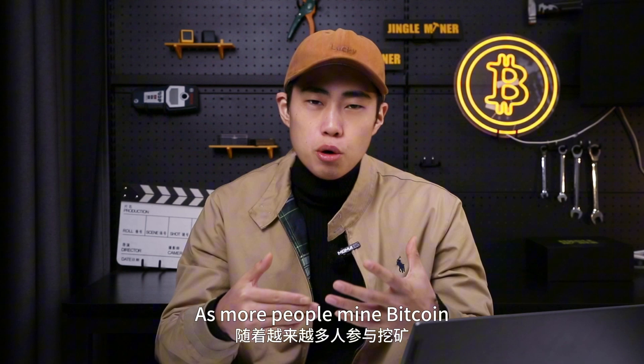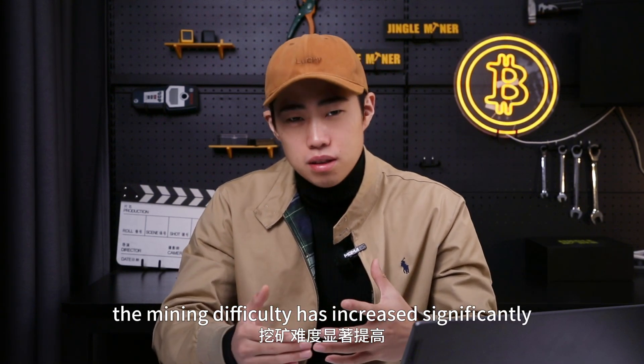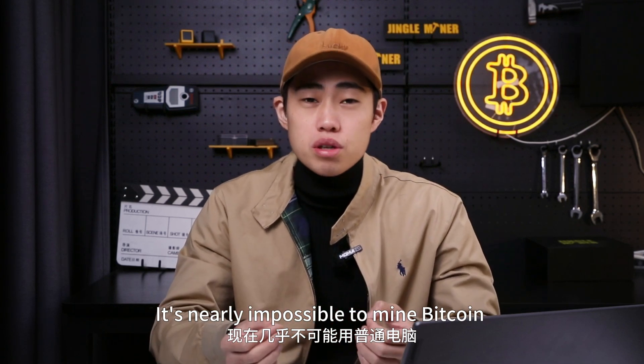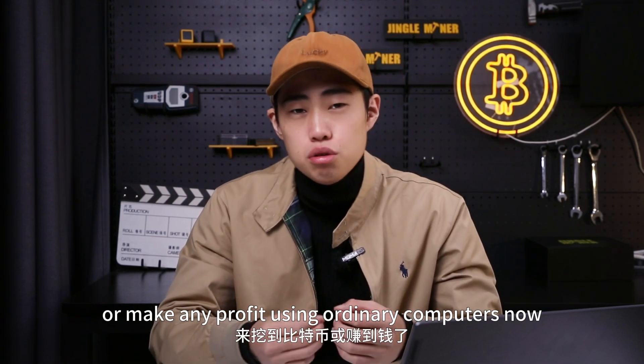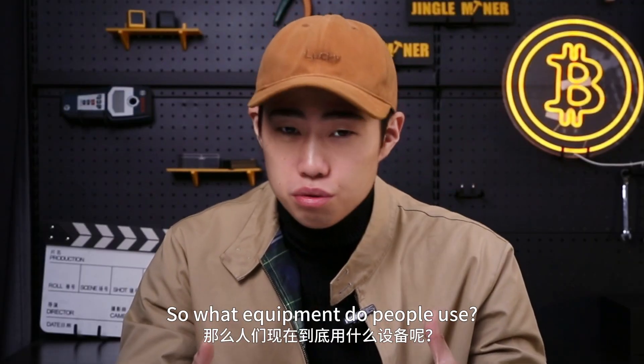As more and more people are mining bitcoin, the mining difficulty has increased significantly. It's nearly impossible to mine bitcoins or even make any profit using ordinary computers now. So what equipment do people use?